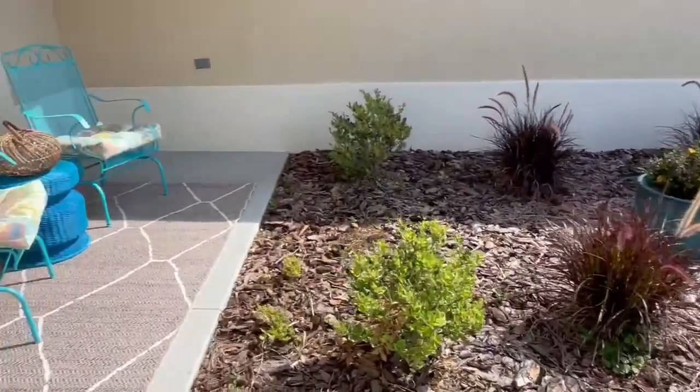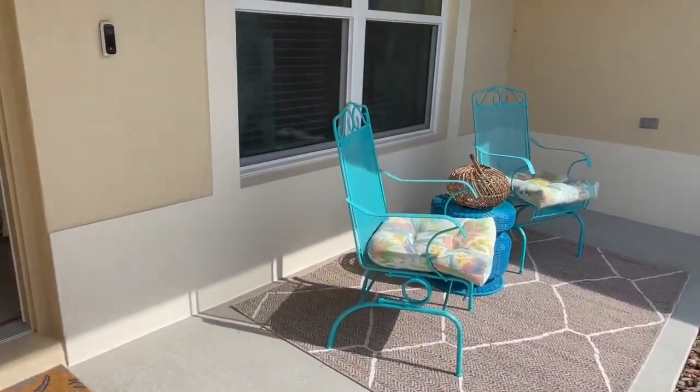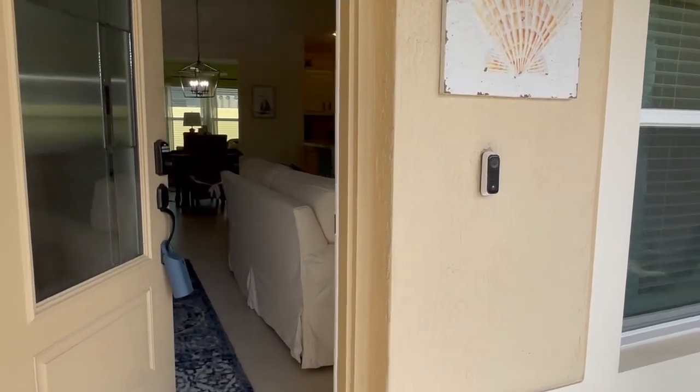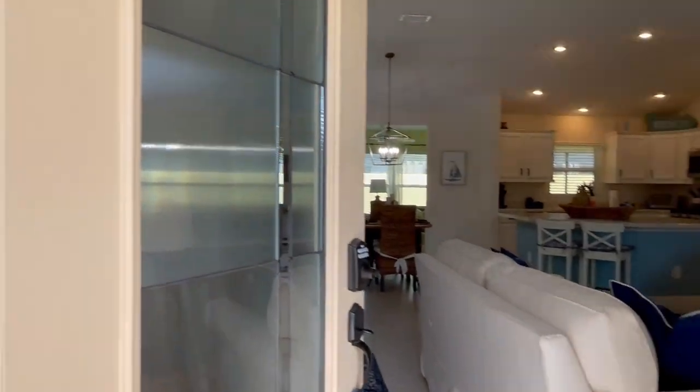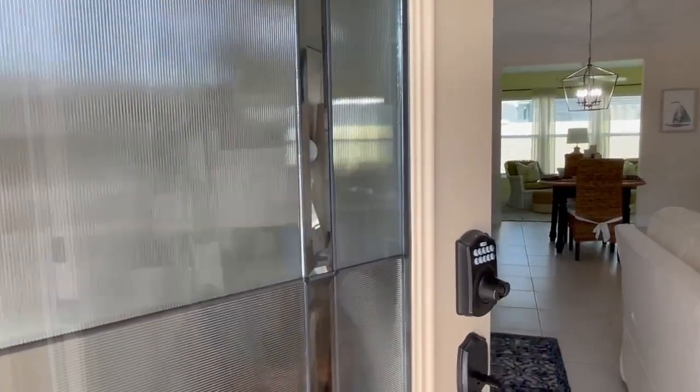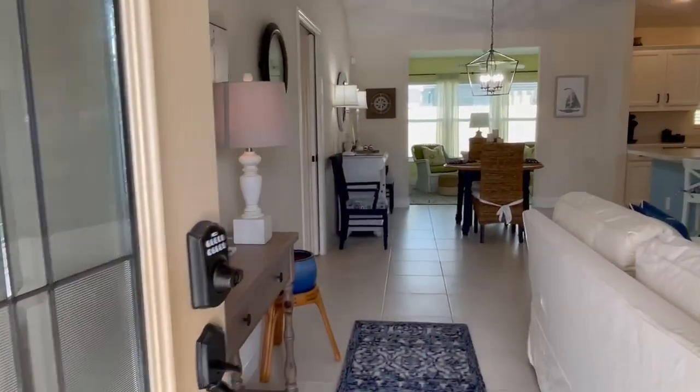Your walkway here leads to a large front porch area with a good amount of seating room. You do have an electronic doorbell there that can sync with your phone, and through this leaded glass door, welcome in.